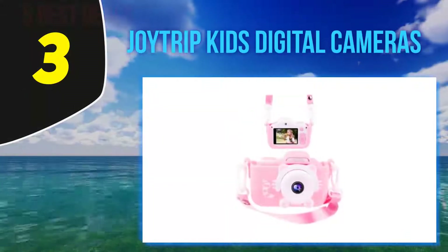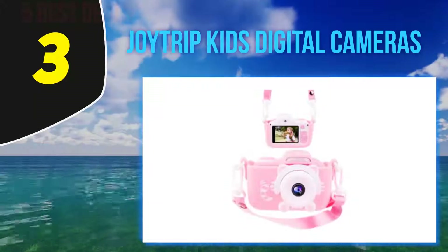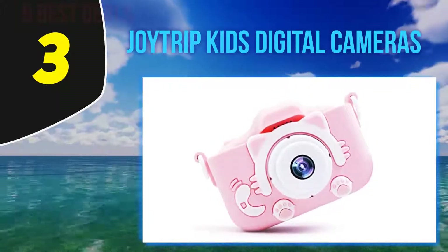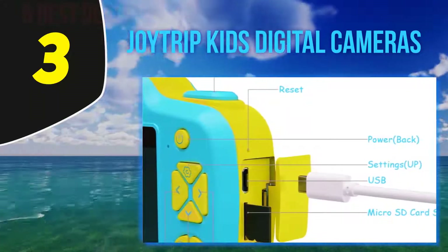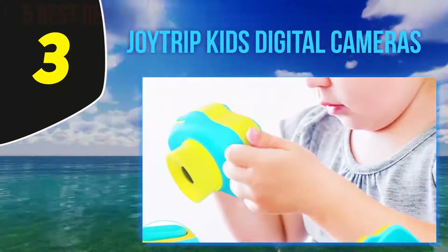Halfway of my list, at number 3: the Joytrip Kids Digital Camera. The Joytrip camera is very simple and its design mimics that of a real camera. It's made of soft silicone, which makes it shockproof and provides a secure and comfortable grip. The large buttons are easy to operate. The front camera has a resolution of 8 megapixels and full HD video capabilities.